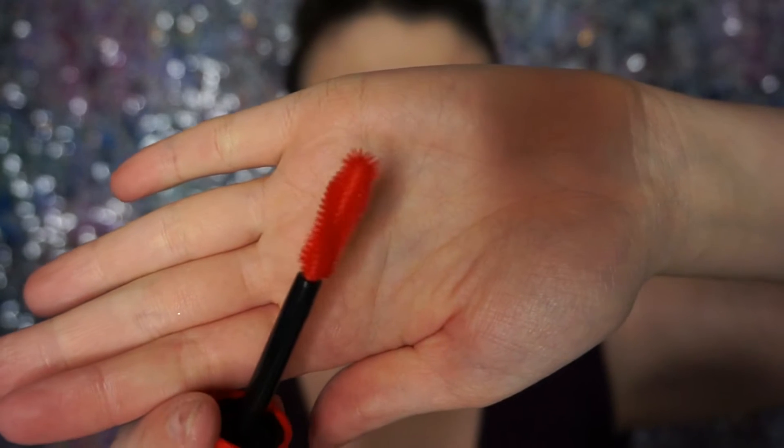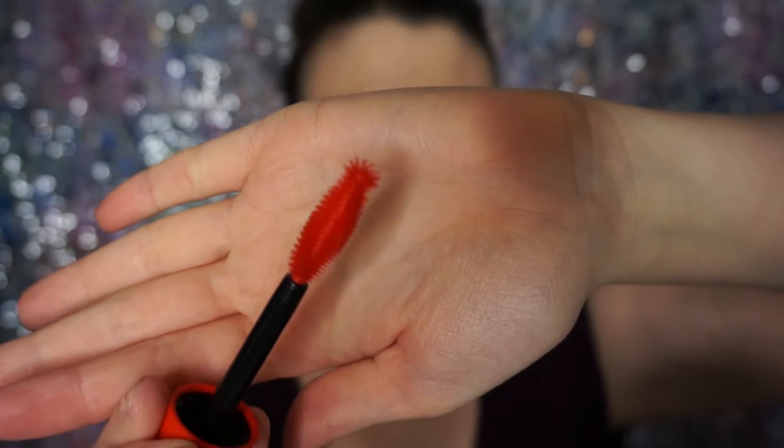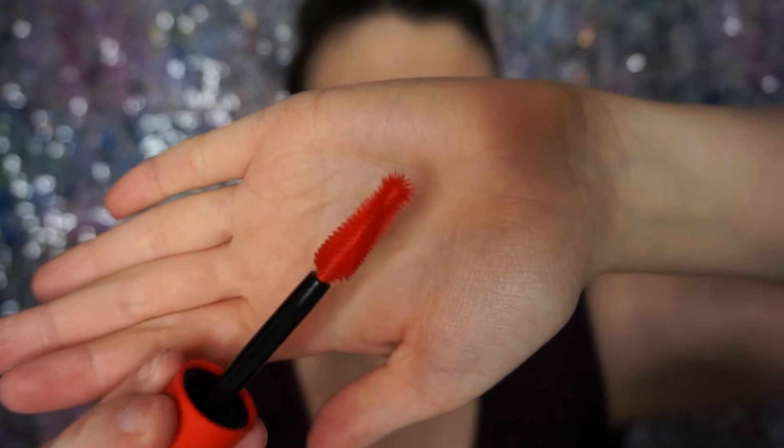I like that it comes separately — the wand is just kind of randomly in there and then the tube is capped. This is a really cool wand — it's really, really fat and has a neat shape to it. It reminds me of like a vacuum cleaner brush type of shape. It is a silicone wand, not fiber. I actually used to be afraid of these, but then I tried the CoverGirl Super Sizer mascara which has a plasticky one like this and that's my favorite mascara of all time. So I am not at all opposed to a wand like this anymore.